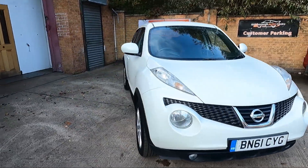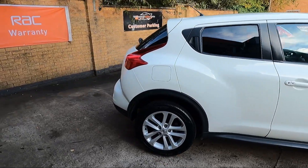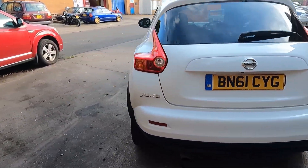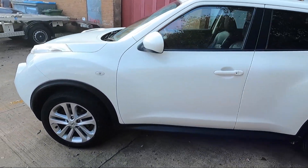Good afternoon, it's Andy at Attleborough Centre, just arriving to stock. This is a 2011 Nissan Juke, 1.6 petrol, six-speed manual, finished in white.